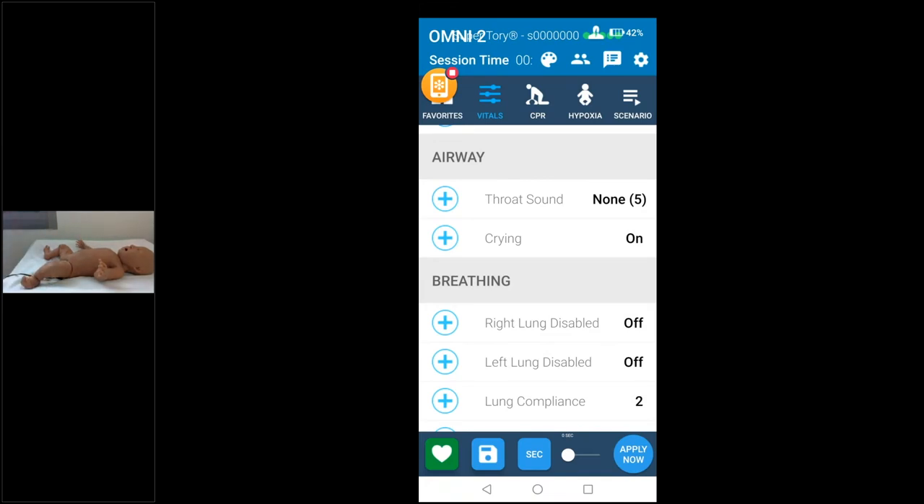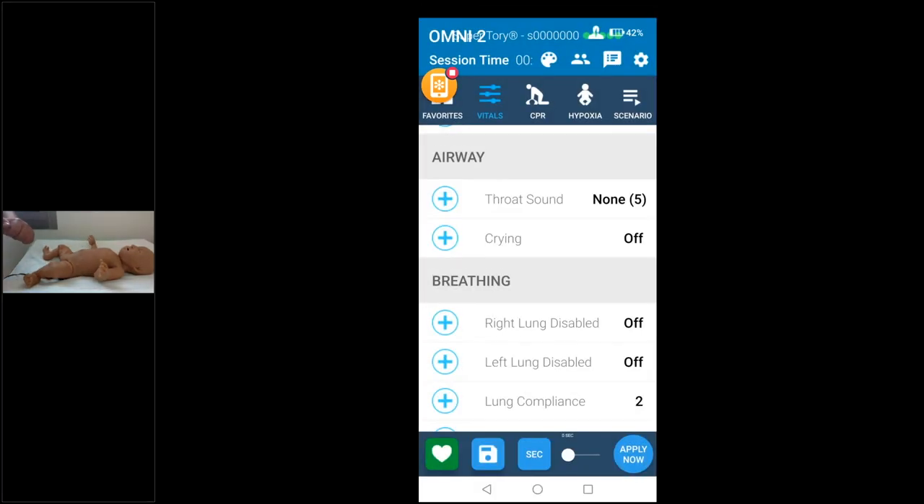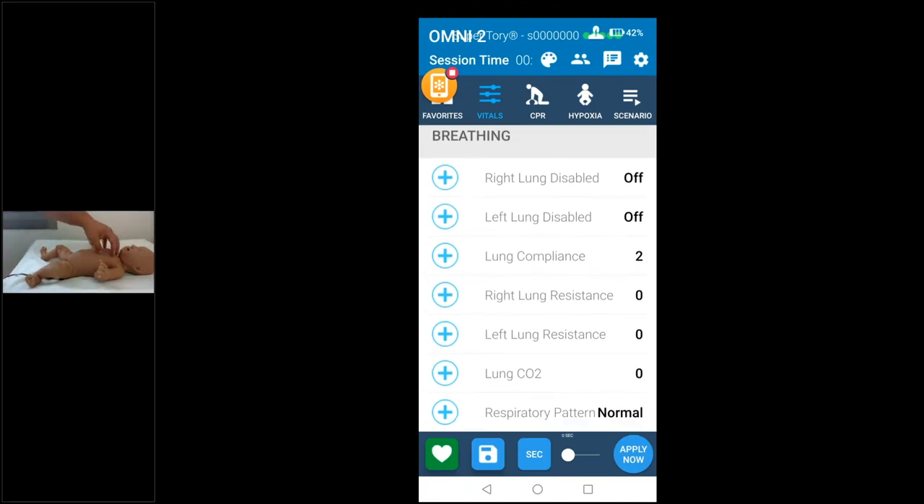The crying is important for APGAR scoring but will bring back difficult memories for those who've had sick babies. The cry is synchronized with mouth movement, eye movement, and limb movement — making it very high fidelity. Now we move to breathing, where most of the technology resides: the lung simulation.